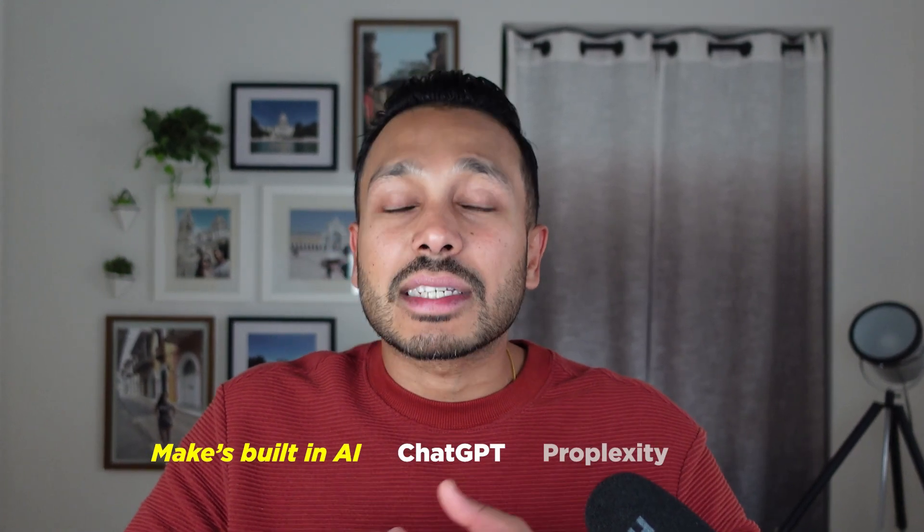Hopefully I've shown you how anyone who knows how to leverage these no-code and AI tools can build powerful automations for other businesses. There's a small learning curve as you get familiar with Make, but Make's own built-in AI, ChatGPT, and Perplexity will help you every step of the way. Every automation you make, you can sell to multiple businesses. You don't need to be an automation master who knows how to build 20 or 30 different complex automations — even if you know how to build just three or four automations that almost any business can use, you can leverage those an infinite number of times.